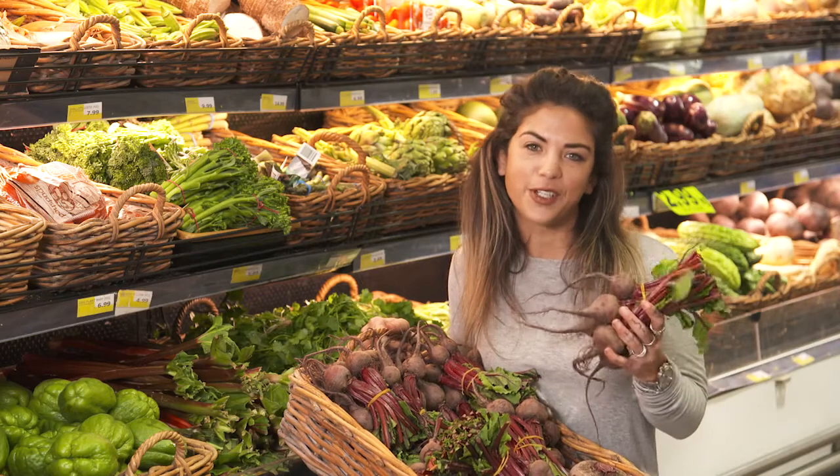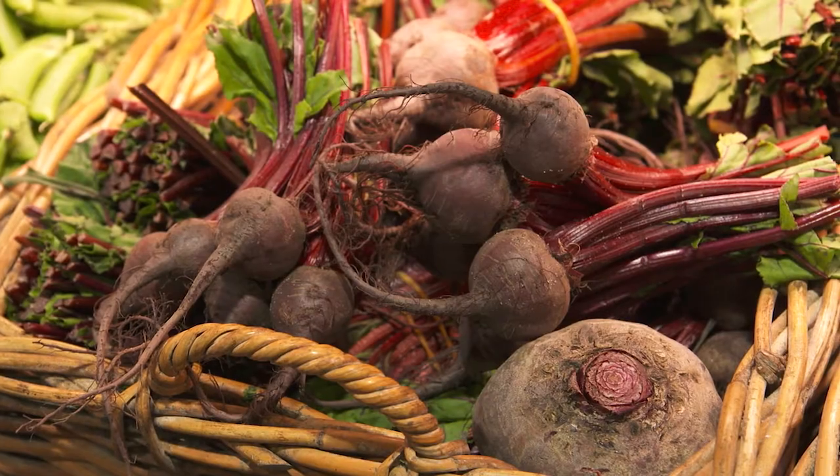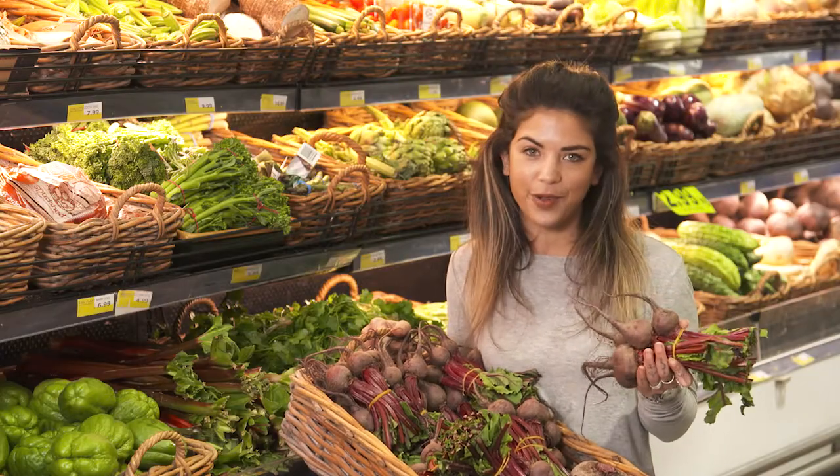It's not a coincidence that the beetroot looks like a heart. One of its primary health benefits is to lower blood pressure and support cardiovascular health.